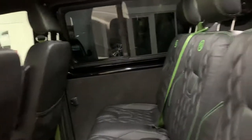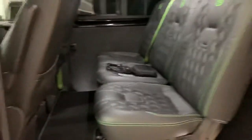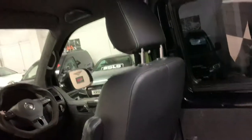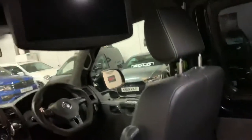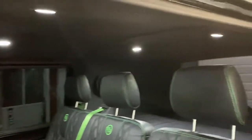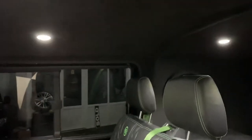Moving into the rear — two plus one seating with full tailored carpet mats throughout. Up here we also have a rear DVD player. You'll also notice we've got LED lights on the roof. It's a suede-lined false roof, and we've also got speakers on the sides.